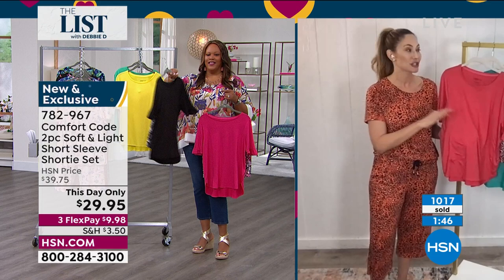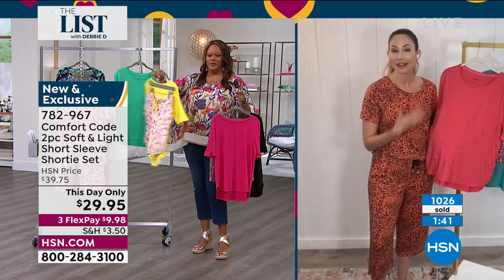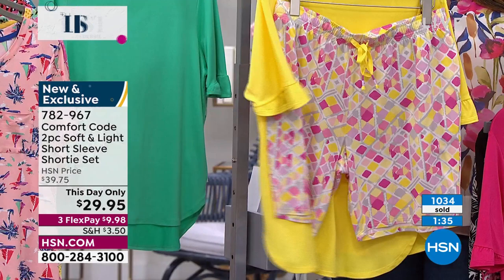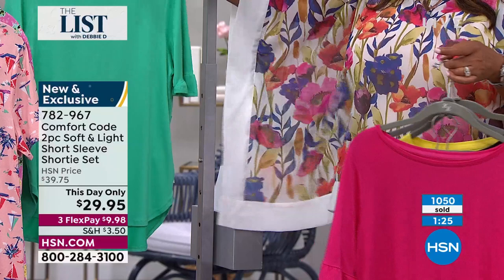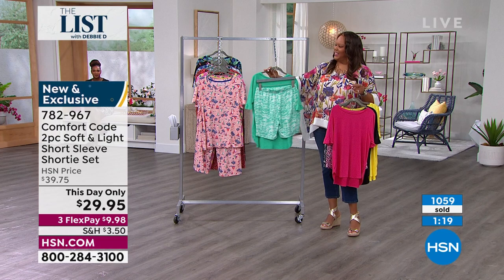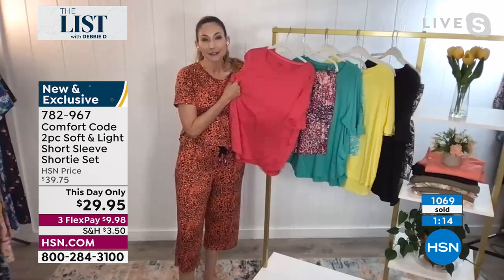My 12-year-old is obsessed with Comfort Code — she's always trying to snag whatever I'm about to share. My mother, my grandmother, my aunt — everyone loves Comfort Code. And obviously I wear it all day long. Once you start wearing it, you want to build a wardrobe of it because as you reach for it, if it's in the wash, you're like, no — where's my Comfort Code? So this is your opportunity to add to it, whether you already have a collection or maybe this is your first time. Once you've snuggled in it, you are going to want more.